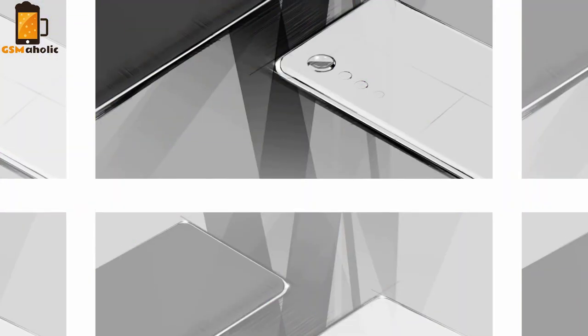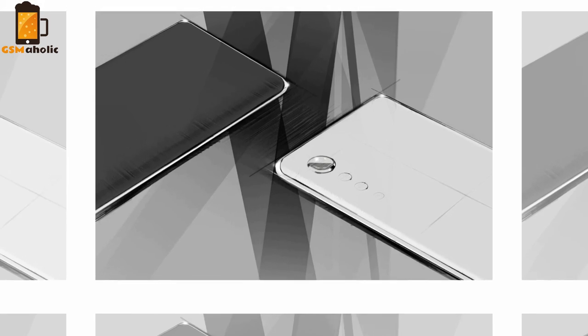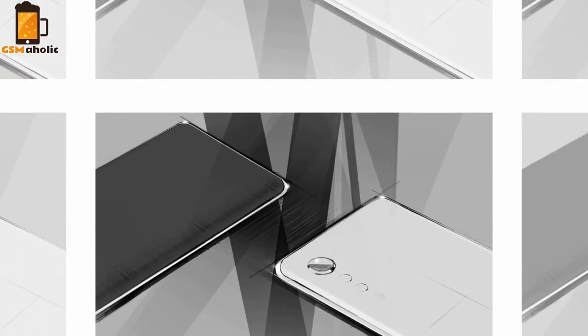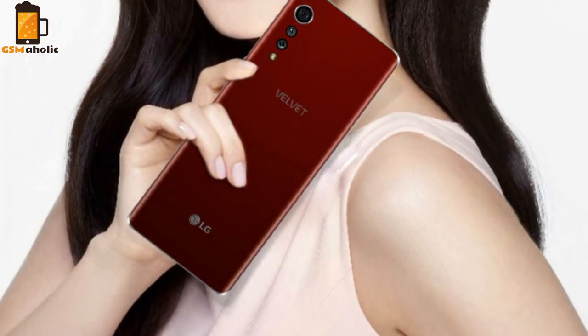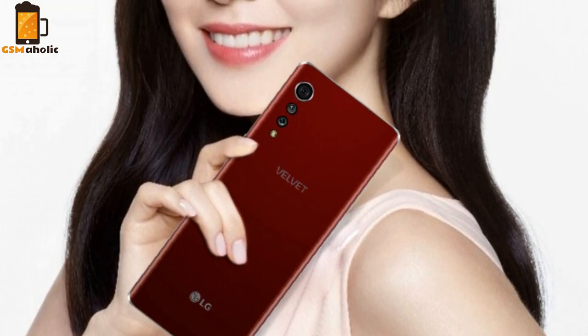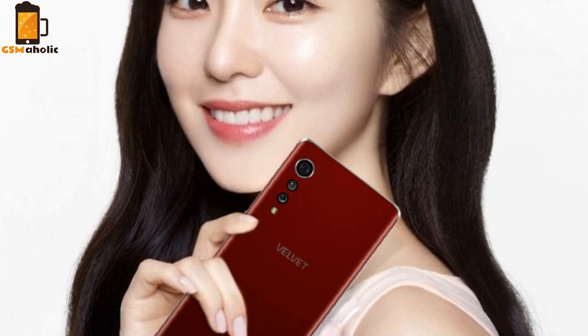Hello guys, this is Jonny from GSMaholic. Just a few days ago, a sketch of a new LG smartphone came out. Today we show you for the first time the official LG renders of the latest LG smartphone, courtesy of Twitter leaker Ice Universe. LG has just announced that the new smartphone from the Korean company will be called the LG Velvet.